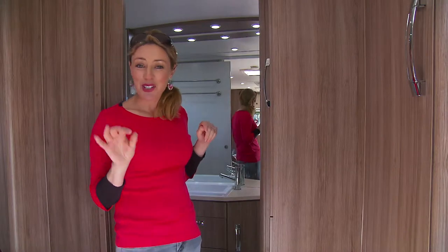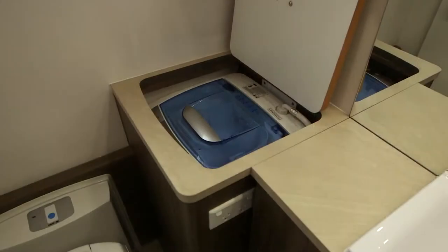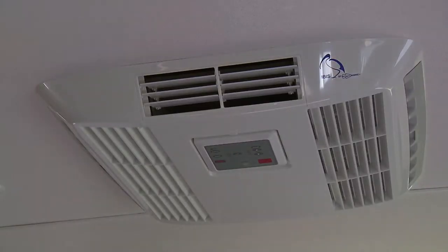The bathroom includes a new-style vanity, a roomy square shower recess, and a three-kilo washing machine, which is so handy. There's also roof-mounted reverse-cycle heating and cooling.